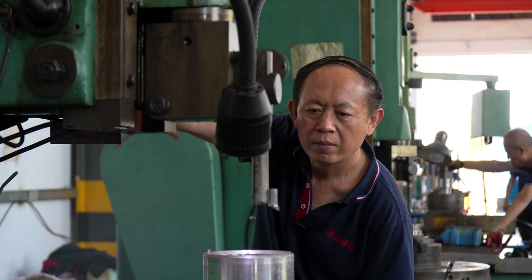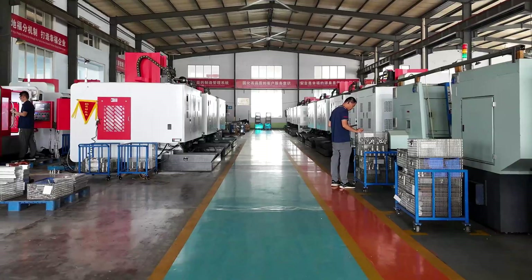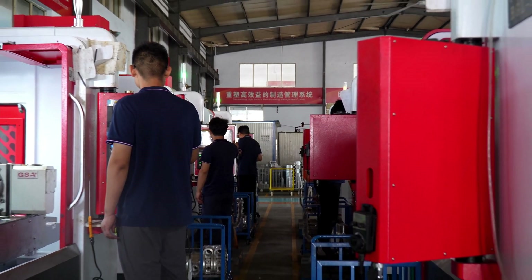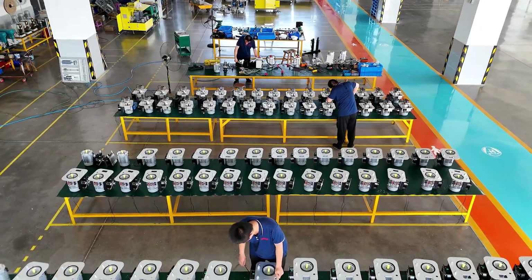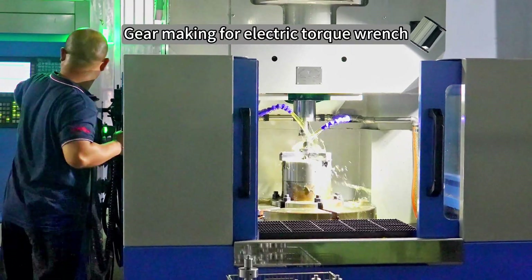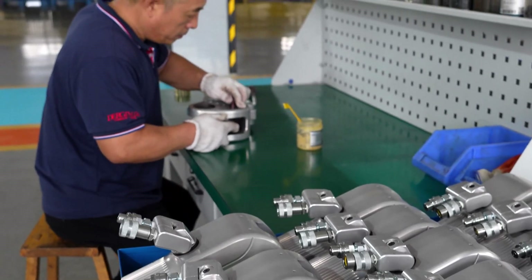20 years of industry experience has helped us accumulate tens of thousands of customer cases and on-site solutions. From research and development, production, to sales and after-sales maintenance, we strive to achieve the utmost in every aspect. Our production team is composed of highly skilled professionals who meticulously craft every part, with strict quality requirements and precise measurement to ensure size and quality fully comply with standards.